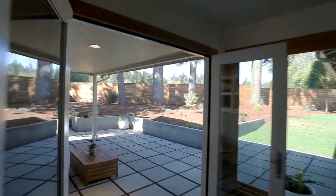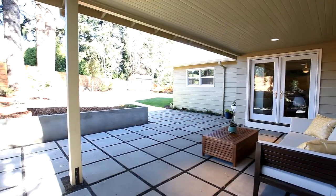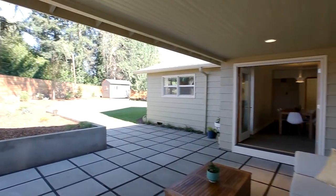Double doors lead to the freshly renovated covered patio and fenced yard, perfect for entertaining. The updates include a newer shed, fence, pavers, and concrete work.